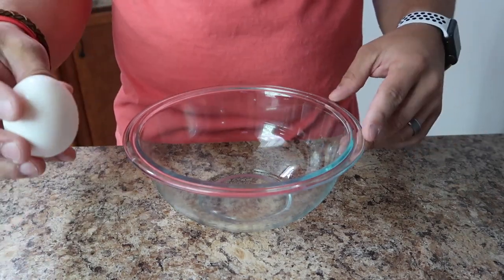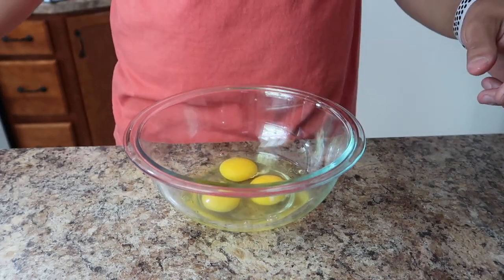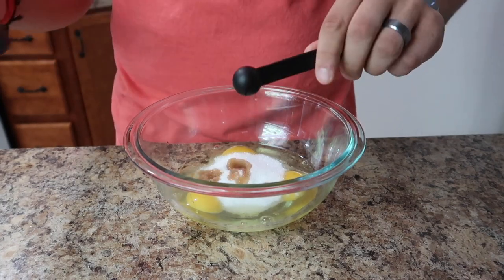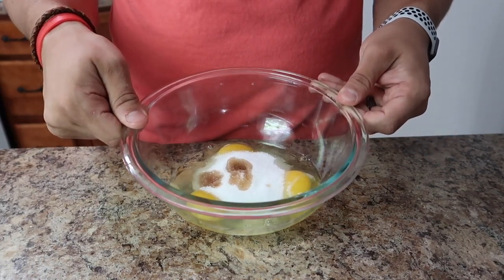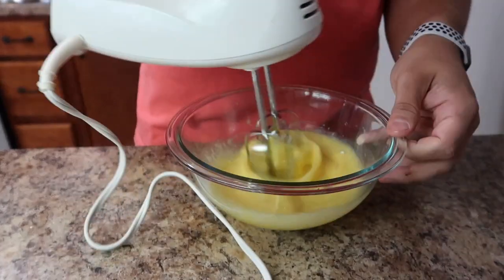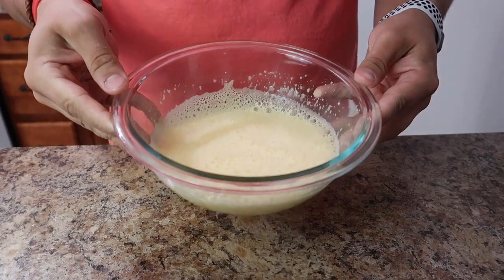In a separate bowl, crack three eggs, then add in the half cup of erythritol and half a teaspoon of vanilla extract. After you get all those ingredients in the bowl, you want to mix it up to about three times its size. I just kept mixing until the fluff got up closer to the top of the bowl. Then go ahead and set this aside.